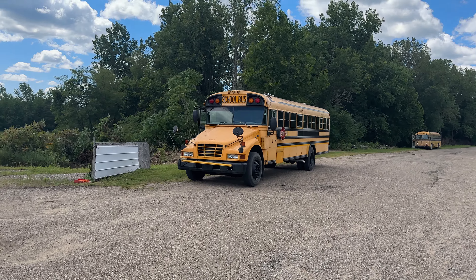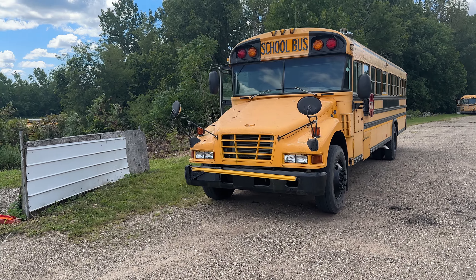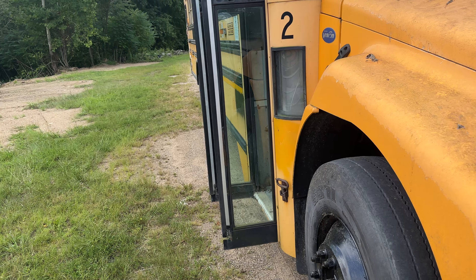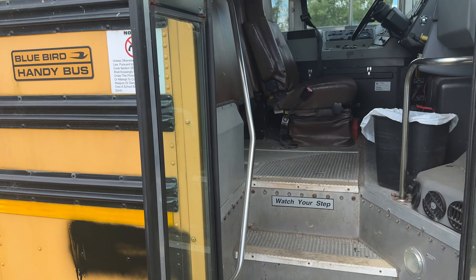Over here I see some right off the bat. This is a 2007 Bluebird Vision, this is a first generation model. Right there, that appears to be more new inventory. Got a bunch of Bluebirds in since the last time. Oh, it's an anibus.